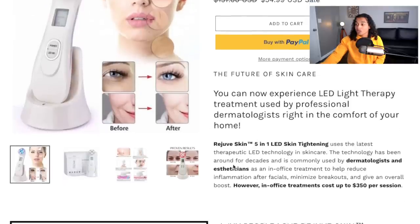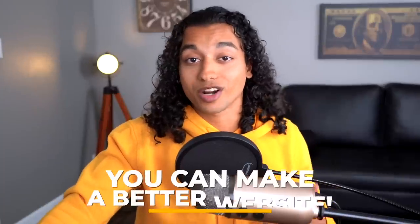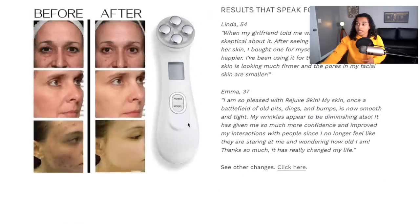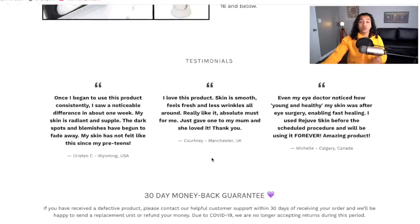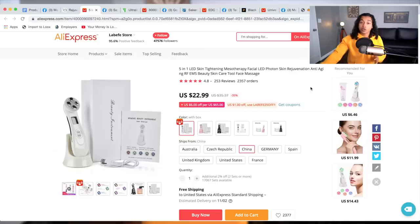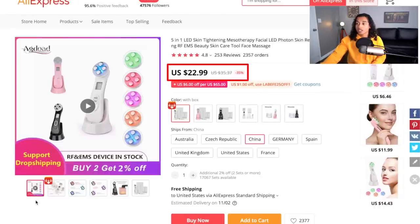Their website is super basic — there's nothing crazy about it. They've done a decent job but you could probably do something better with a couple hours of work. It seems like they have a ton of text and not too many images showing the functionality. You can get this product for just $23 off AliExpress and they're selling it for $54, so that's almost a $32 markup, which is really healthy.